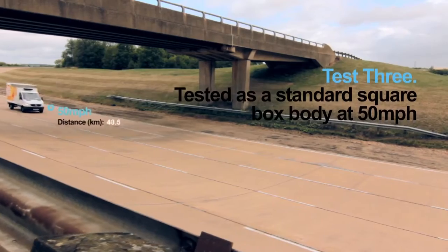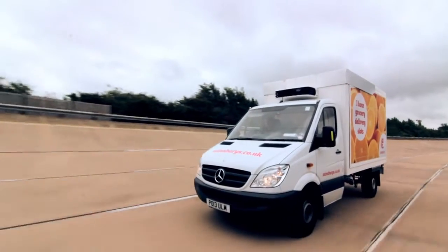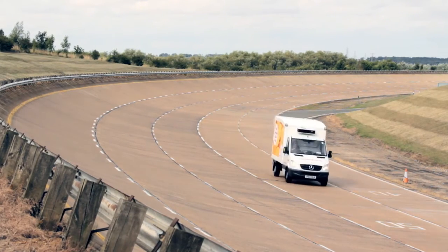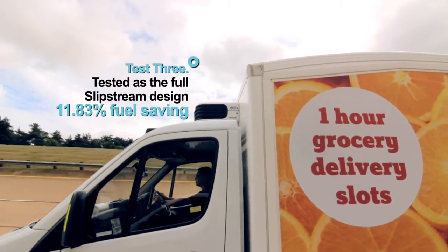Test 3. Vehicle tested as a standard square box body at 50 mph, then tested as the full Slipstream design. Result: 11.83% fuel saving.